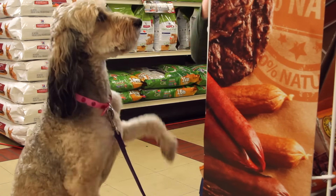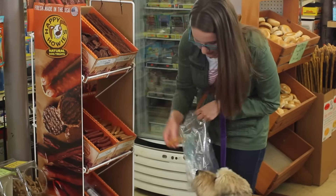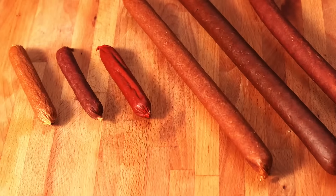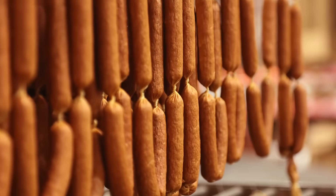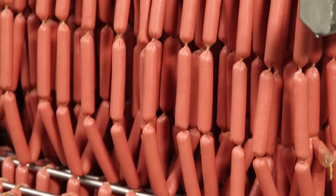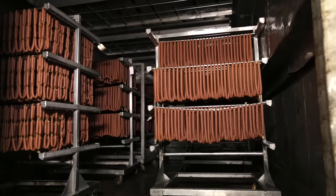Dogs everywhere love Happy Howie's deli style sausage treats, available in beef, lamb, and turkey in four or twelve inch sizes. They're one of our best sellers. These tasty treats are handmade in the USA with all natural ingredients.